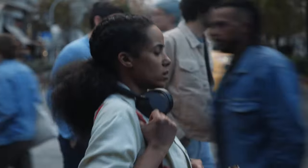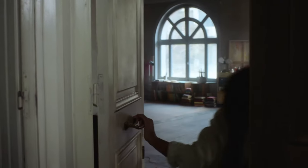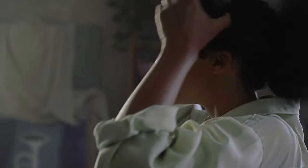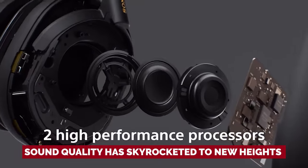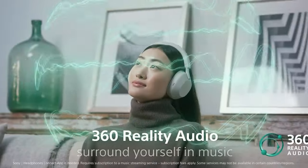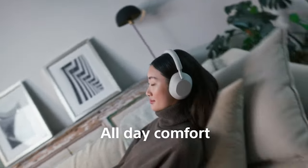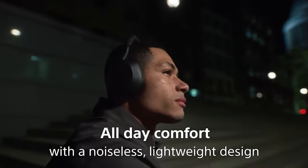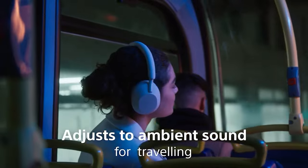When we first laid eyes on the official photos of the Sony WH-1000XM5, we were a tad skeptical — why mess with a good thing? But we were in for a surprise. Sure, the XM5 might not have that ultra-premium design like its predecessor, the WH-1000XM4, but the sound quality has skyrocketed to new heights. So if you've been on the hunt for a mind-blowing set of Sony headphones and you're not afraid to treat yourself to cutting-edge technology, the XM5 should be right at the top of your wish list. Your ears will thank you.